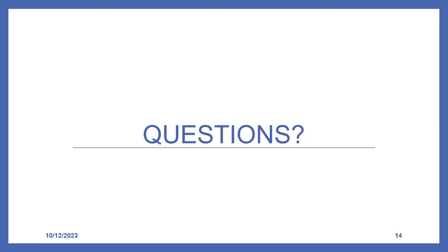That concludes the vapor intrusion basics portion of the training. Live Q&A sessions will be hosted in the near future and will be posted. This module was intended to familiarize you with the terminology and vapor behavior; the other modules will go into greater detail. Thank you for your time.